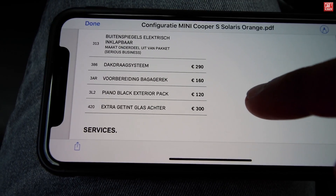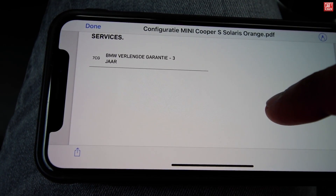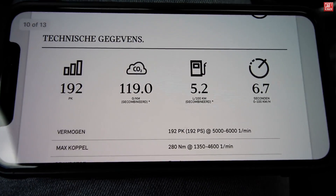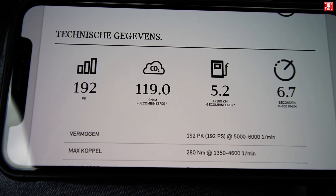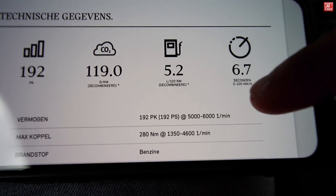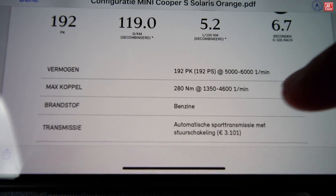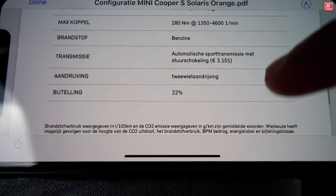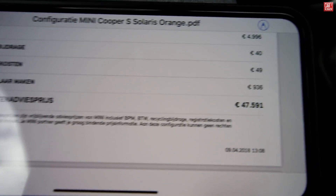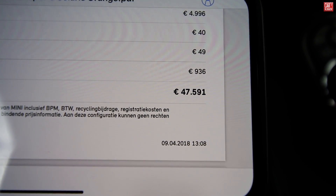Exterior options include tinted glass in the rear, piano black exterior pack, and three years BMW/Mini guarantee. Base specs: 192 horsepower, average fuel consumption 5.2 liters — that's good — zero to 100 in 6.7 seconds, 218 newton meters, gasoline, manual gearbox. This gives the 2018 Mini Cooper S a total price in the Netherlands, including tax with all options: 47,591 euros.